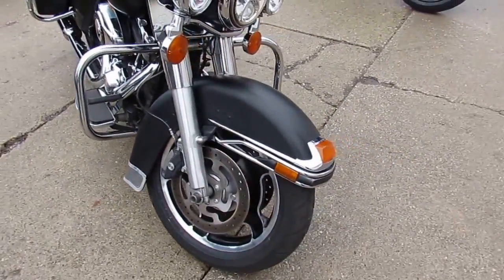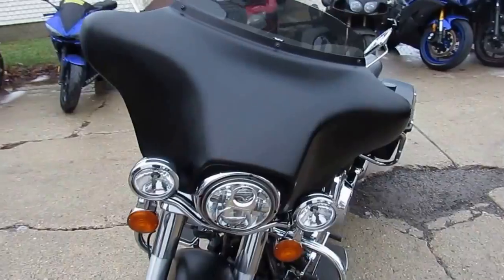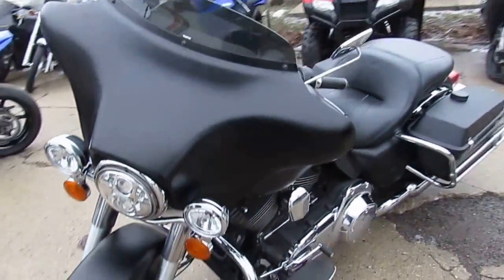We've got guaranteed financing on all of our Harley Davidsons, and we've got lease programs available. Give us a call or visit the website at approvalpowersports.com.